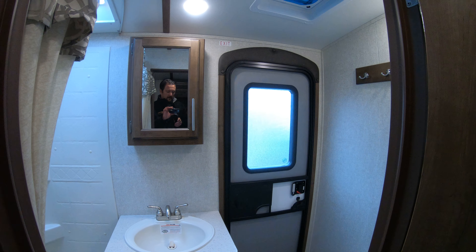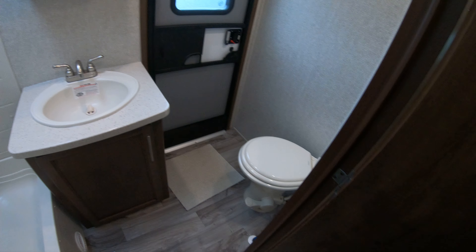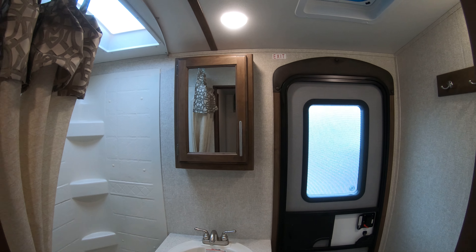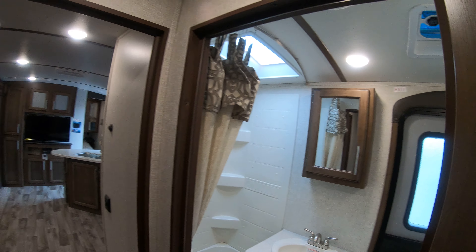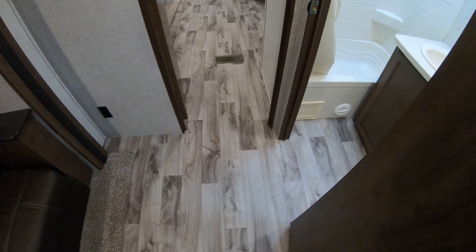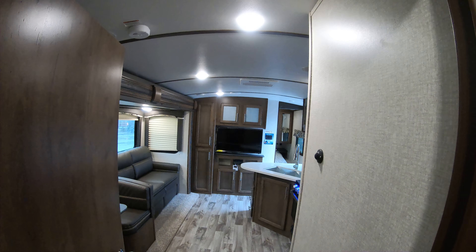There's a door right to the bathroom from the outside. Inside you have a tub and shower plus a porcelain toilet — more durable and easier to clean. As you can see, there's very little carpet in here, which makes it easy to sweep out and hides the dirt even if you don't want to clean.